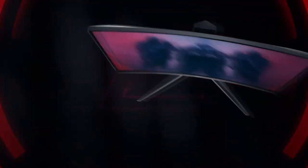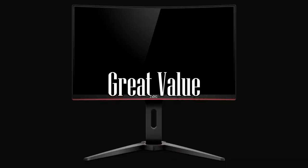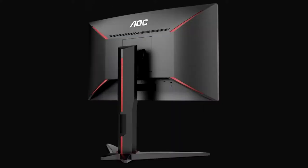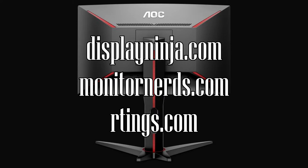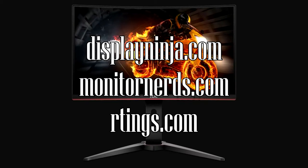Lastly, what you want to look for is price. The C27G1 is a great value and comes at a great price compared to other monitors. Always do your research. There are three websites that are pretty good for reviewing monitors: DisplayNinja.com, MonitorNerds.com, and RTings.com.